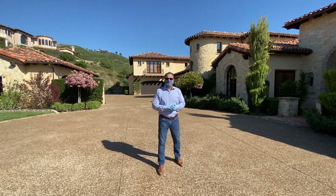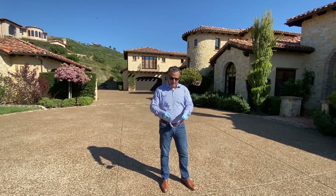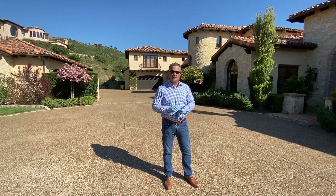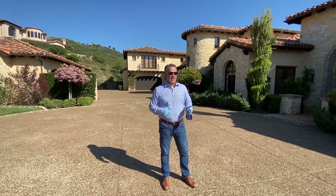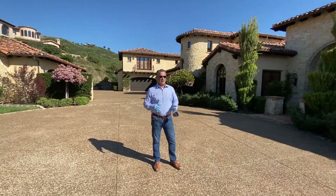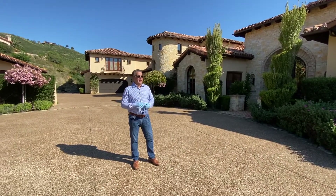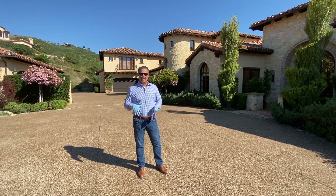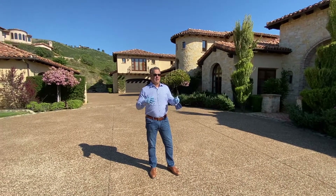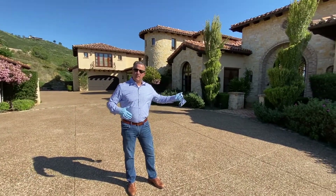Hi, my name is Brian Connolly. I'm going to take this off practicing our social distancing and proper health advisory cautions. I am standing at 7667 Camino de Arriba. Today we're going to do a virtual tour open house. This home is located in Cielo, which is kind of the eastern end of Rancho Santa Fe, perfectly situated in between the 5 freeway and the 15 freeway.